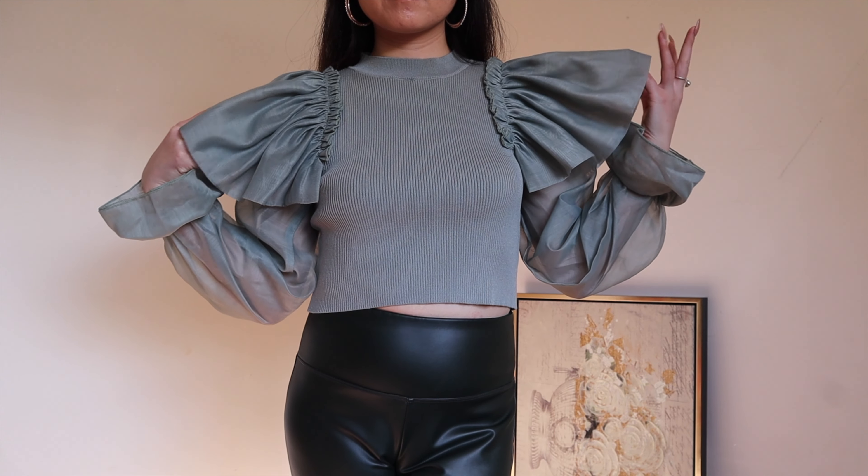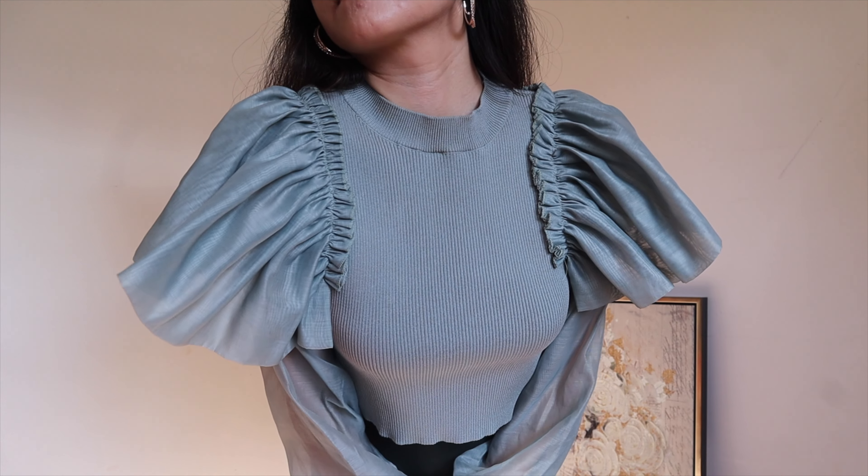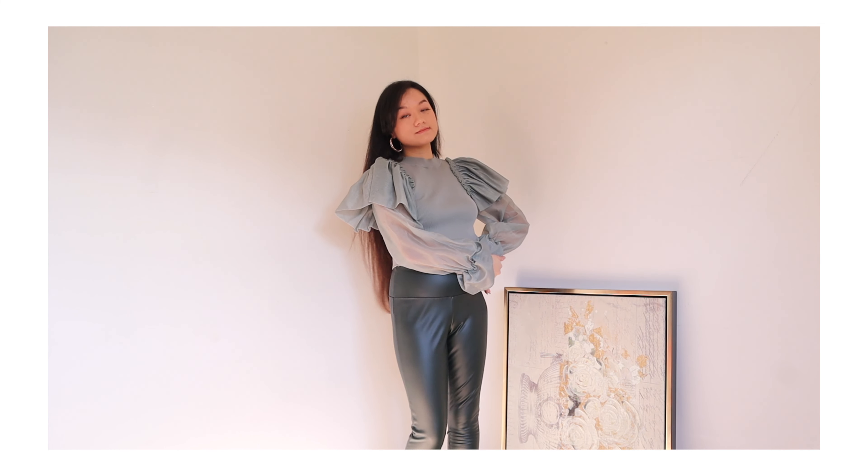Next I want to show you how to style dark green leather leggings. This one I'm wearing right here is from Target and I got it for $25 last year. I got them in this color and also a black one, which I'll show you later.